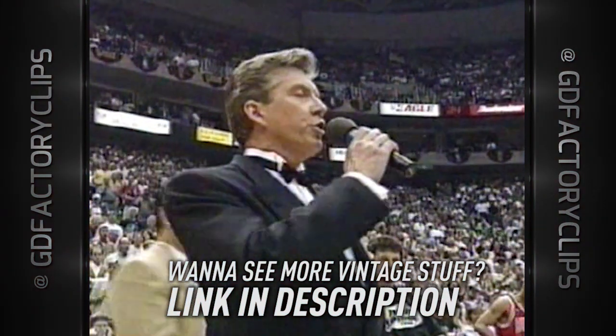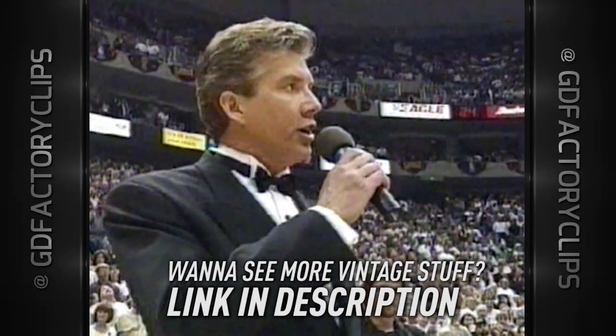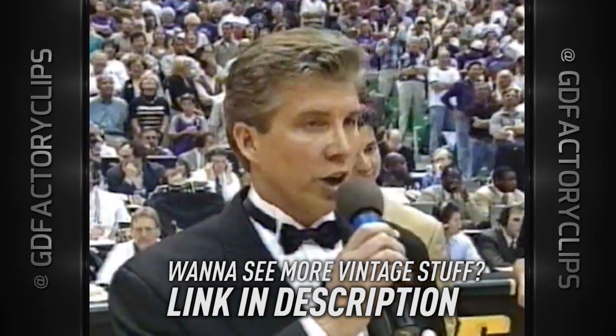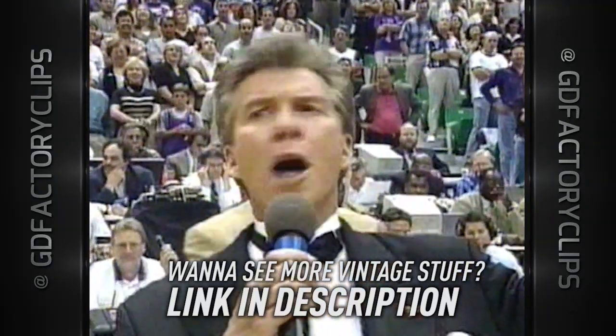This is the moment you've all been waiting for. For the thousands in attendance and the hundreds of millions watching around the world — ladies and gentlemen, let's get ready to rumble!